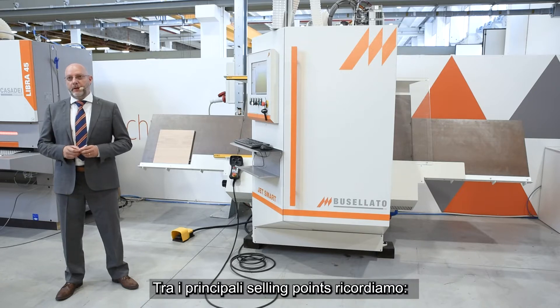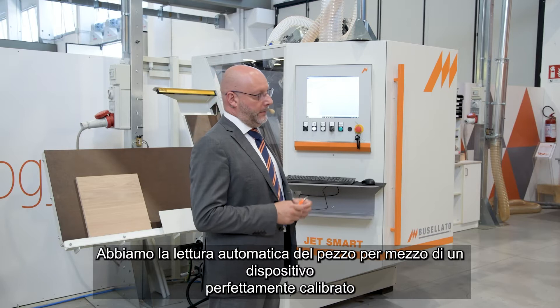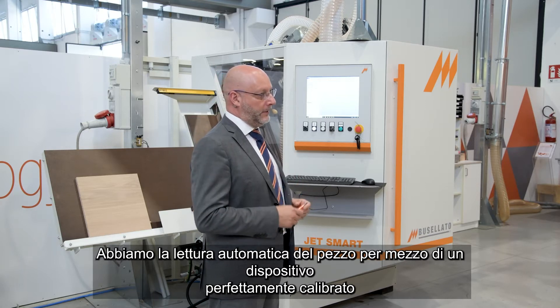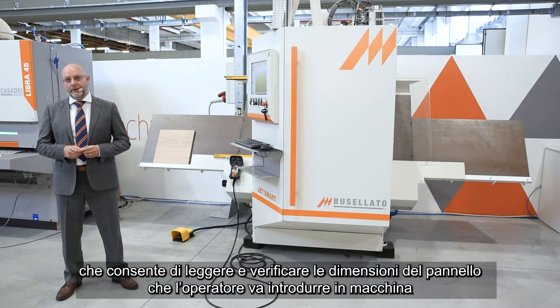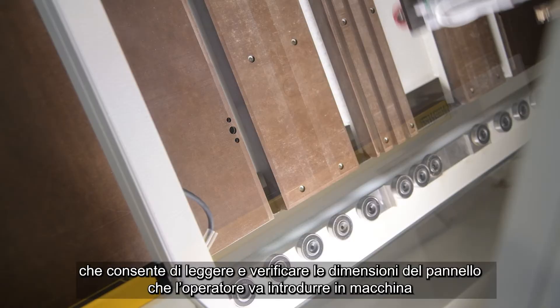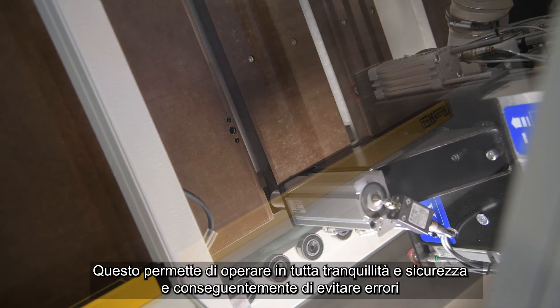Let's see now the main features of this machine. We have an automatic reading of the piece, made by a perfectly calibrated device which allows reading and checking the panel sizes that the operator introduces into the machine. This allows you to operate safely and avoid errors.